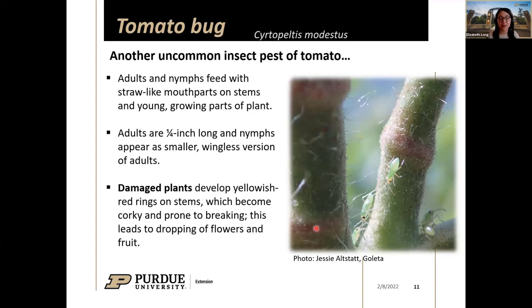You might think they look aphid-like, but in real life they're quite a bit larger than aphids. The damage from these bugs — who use needle-like mouthparts to suck out plant juices — creates a red-yellowish ring on stems where they're feeding. This causes those areas to become weak and brittle, and eventually they can break. If you have a tomato plant with heavy fruits, that weight can cause the stems to snap as a result of feeding. They'll also feed on flowers and young developing fruits, causing them to fall off.